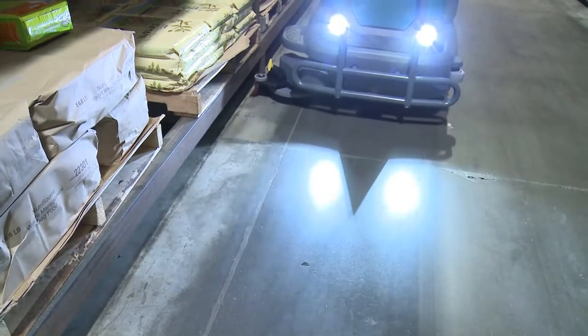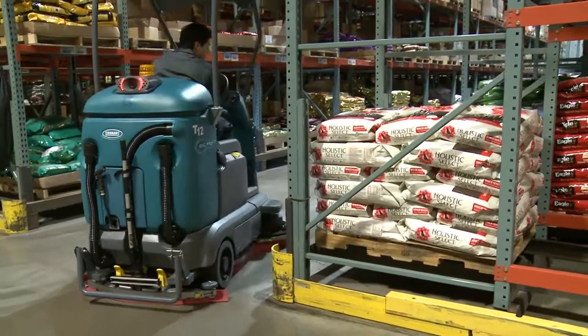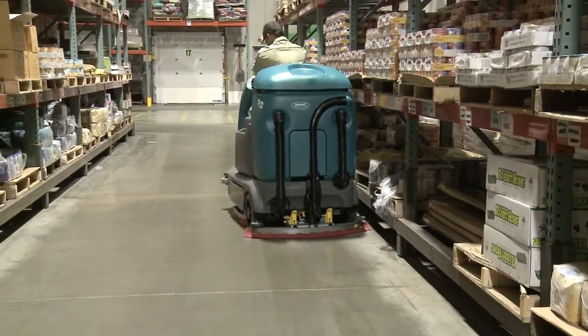Safeguard your investment from severe environments with optional front bumper and rear squeegee protection. With a low cost of ownership, Tenet's T12 delivers big productivity in a compact model.